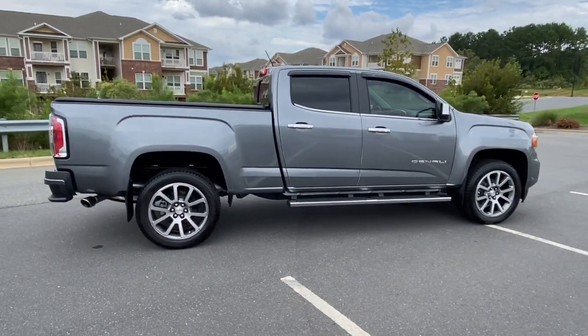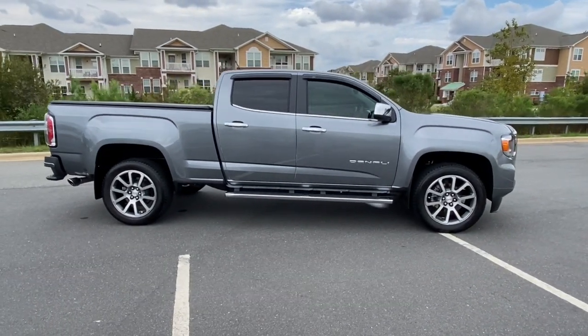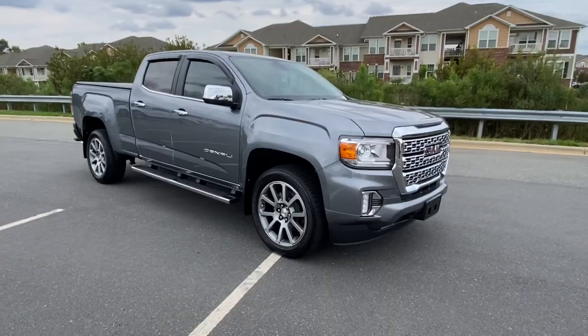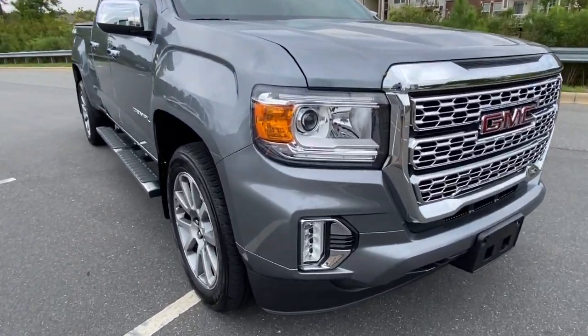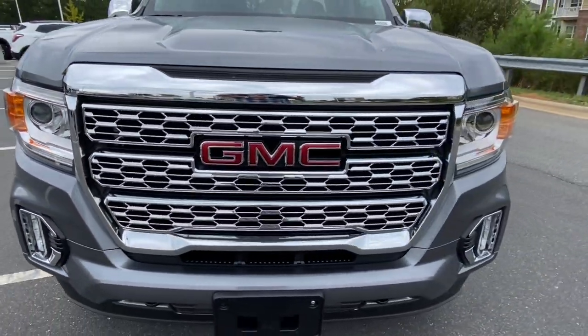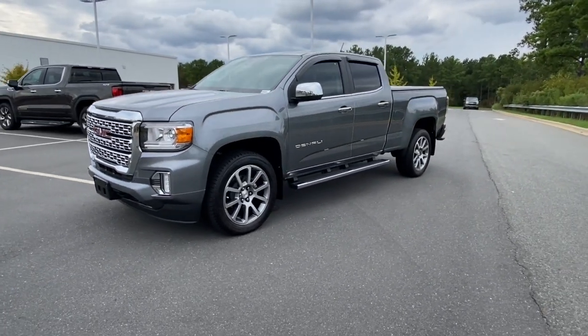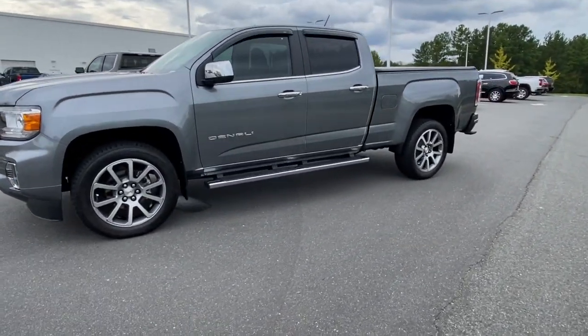These are just some of the great options this vehicle comes with: heated steering wheel, Apple CarPlay and/or Android Auto, pre-collision system, navigation system, keyless entry, lane keeping assist, satellite radio, power passenger seat, wood grain interior trim, and heated mirrors.